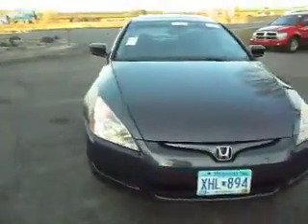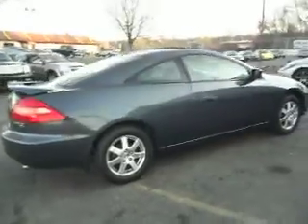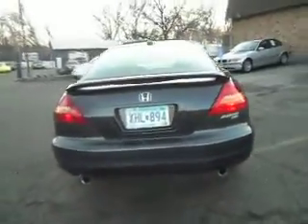2005 Honda Accord. This is an EX-L model — it's top of the line. Two-door coupe. The coupes are very desirable because of the back; it looks a lot nicer.